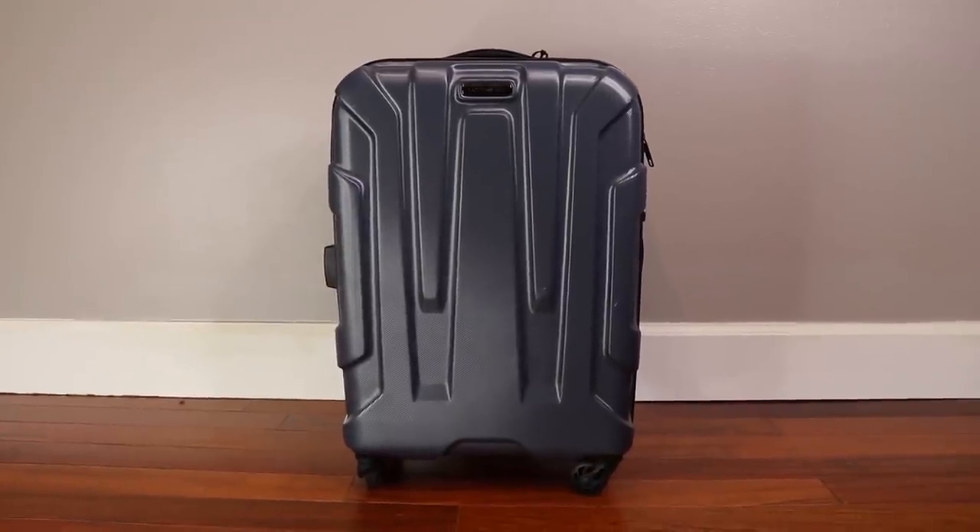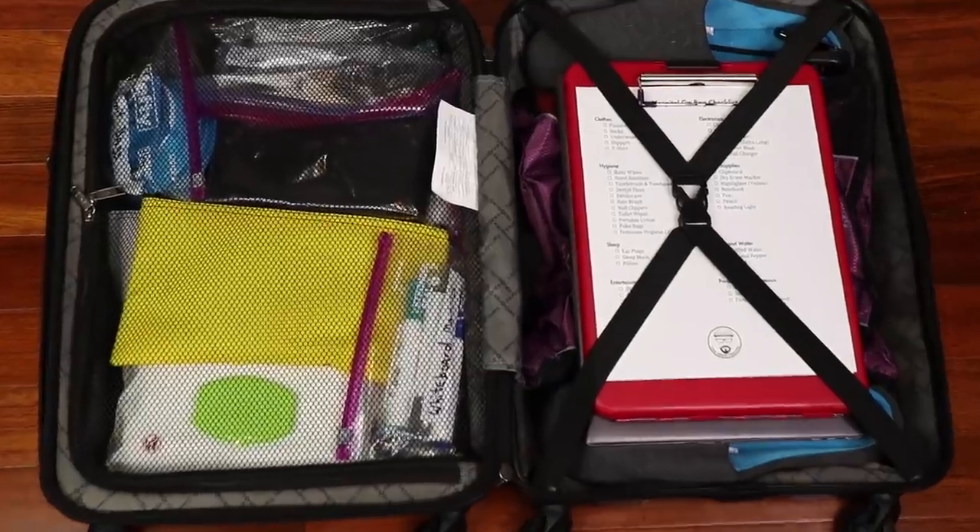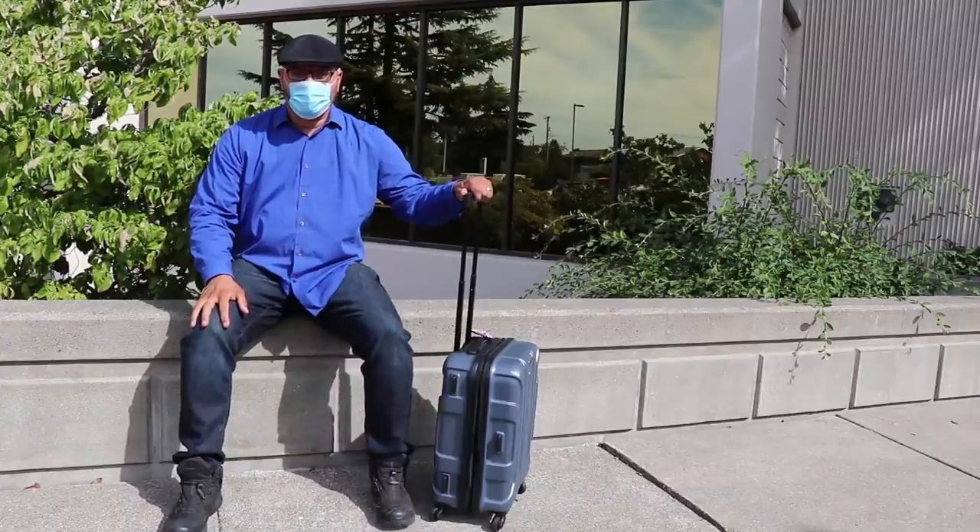This video is going to feature a Hospital Go Bag, which is a set of supplies that you could bring with you for an extended trip to the hospital. Let's get started.